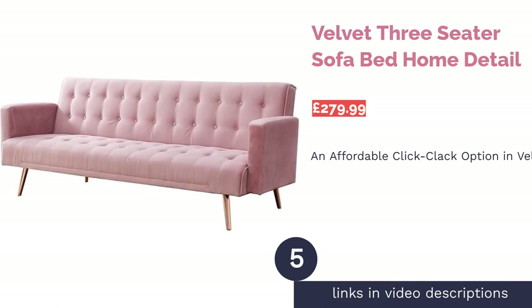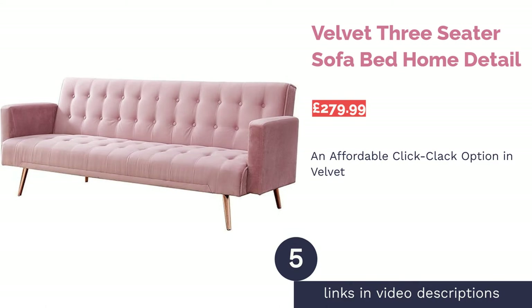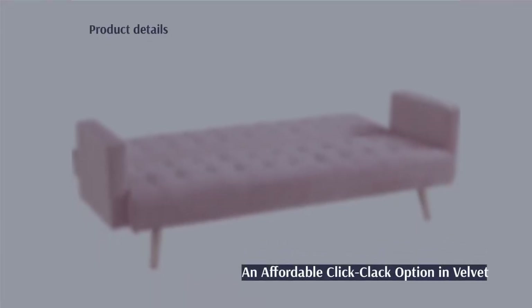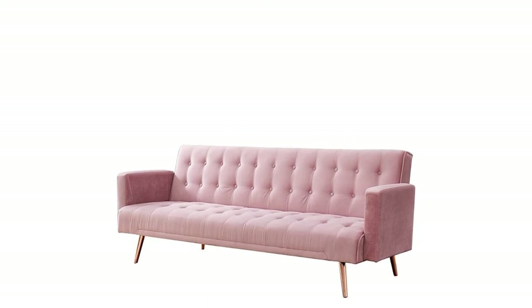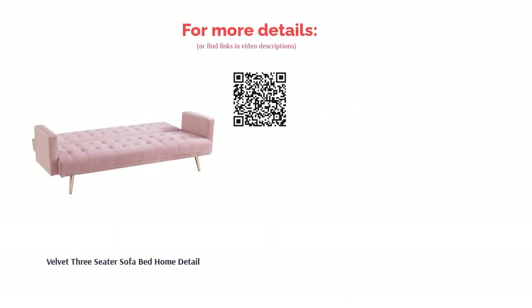The next product is the Velvet Three-Seater Sofa Bed by Home Detail — an affordable padded sofa bed that looks much more expensive than it is. This is a stylish and modern choice, especially in the on-trend millennial pink velvet, which would look super smart in your living room and give your guests a comfy place to both sit and sleep. It also offers three other gorgeous shades such as blue, green, and gray.